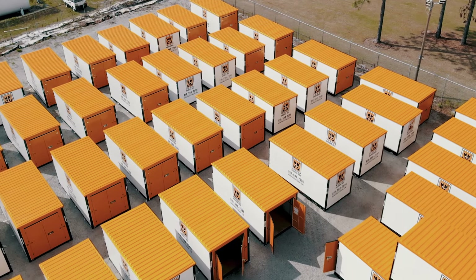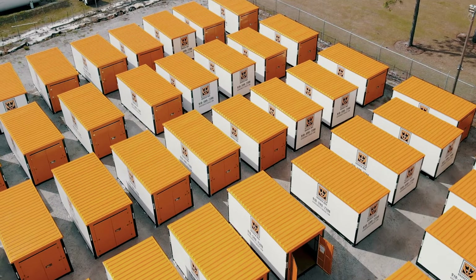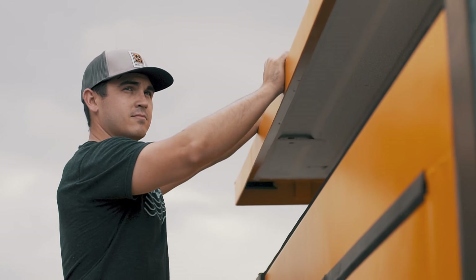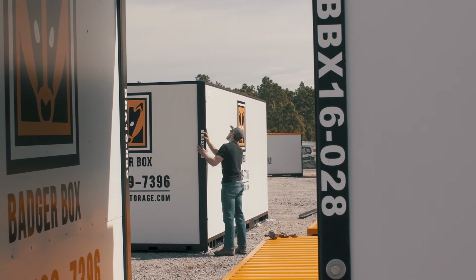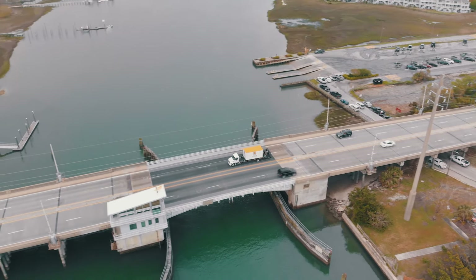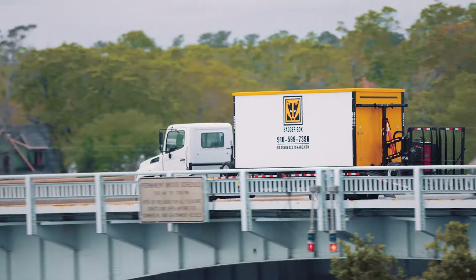My name is Chris Welch and I'm the owner of BadgerBox. When you think of a BadgerBox, you think tough, durable, secure. These containers are 120 miles per hour wind resistant, and the ceilings are spray coated with an anti-condensation coating.